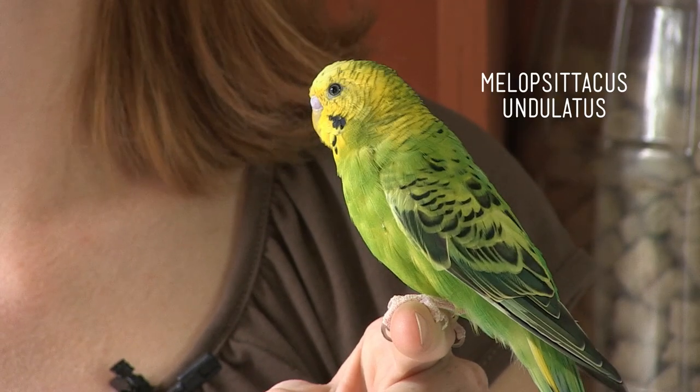They're often seen as a starter pet or a pet for children since they are readily available and relatively cheap. But what are they exactly? This is Agent Perry. Most Americans would say it's a parakeet, and they're right. But let's define them in terms of classification.